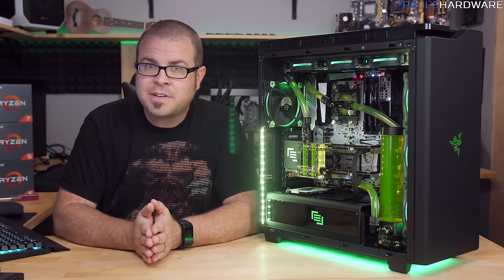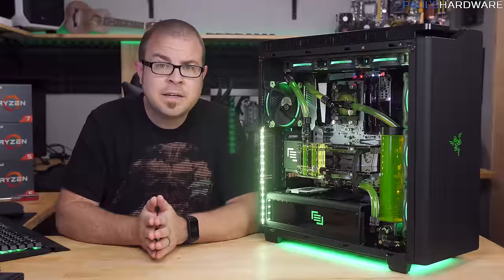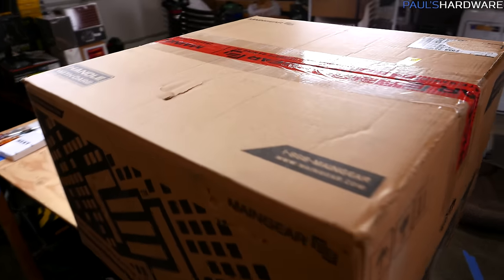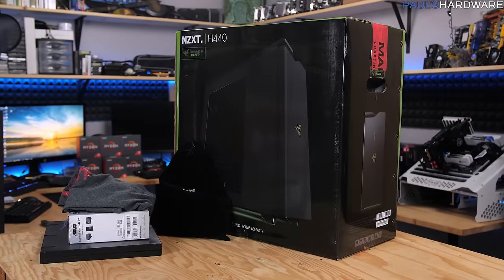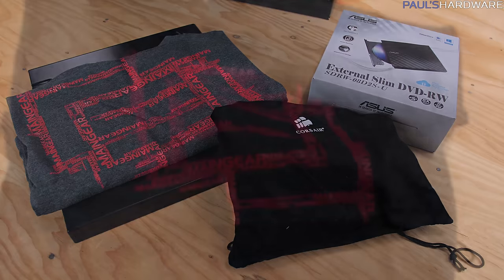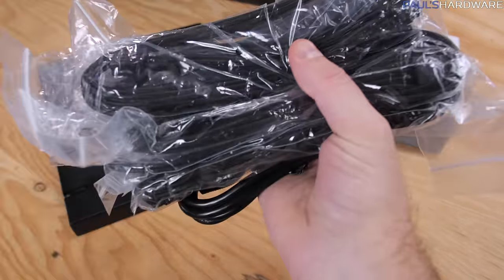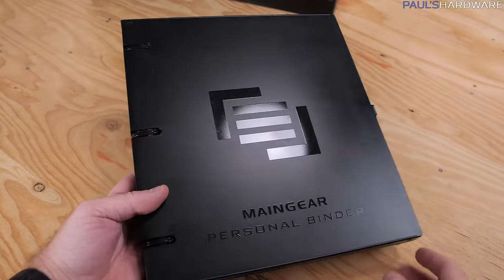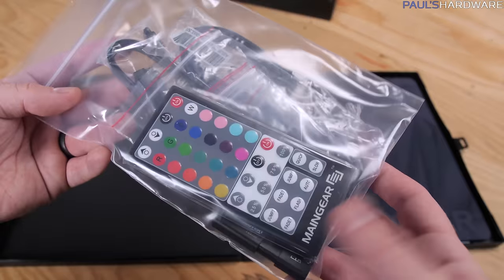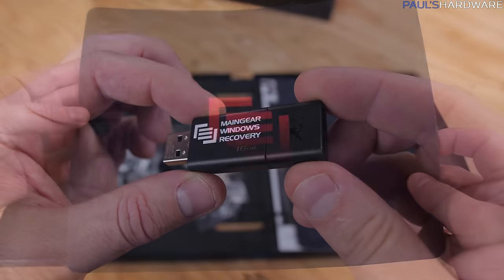Now, to be honest, I had no idea they were sending a custom water-cooled system. I was expecting something a little bit more off the shelf, but given the size and weight of the shipment, I should have probably been tipped off. MainGear does a really nice job with their packing — you'll get a massive outer box with extra padding for the case's retail box inside. You'll also find accessories here, which for me included a nice MainGear t-shirt, a Corsair bag with all of the extra cables from the sleeved power supply cable kit that they used, an external slim DVD burner, and a dossier which held relevant accessories such as screws and SATA cables, a Kingston USB drive loaded up with a Windows recovery image which is very nice to have, and a MainGear mouse pad.